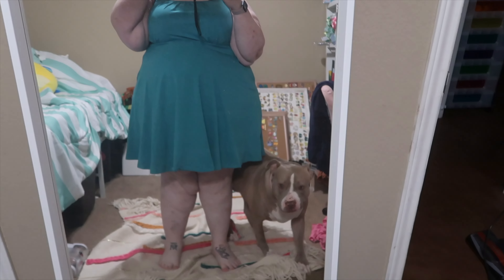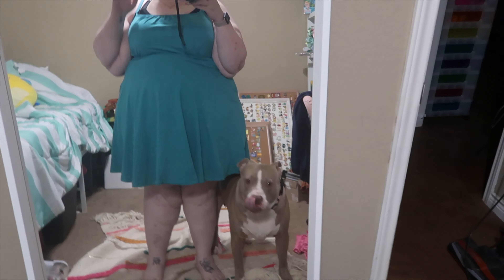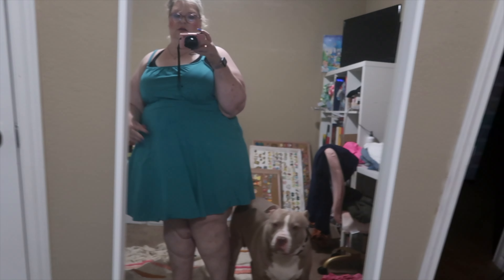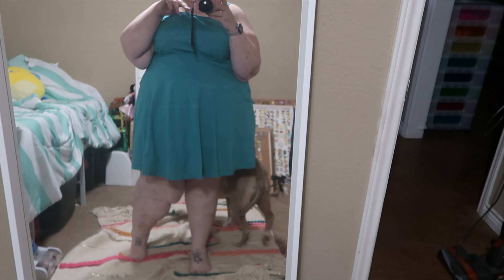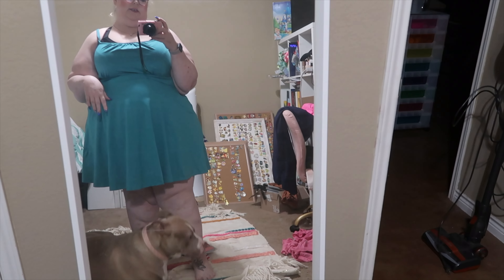This is the turquoise dress — it's super cute. This is the back. I tried it on; I have on a sports bra underneath, so if you can see that, that's just the sports bra. I probably could have gone down a size, but it's still cute.